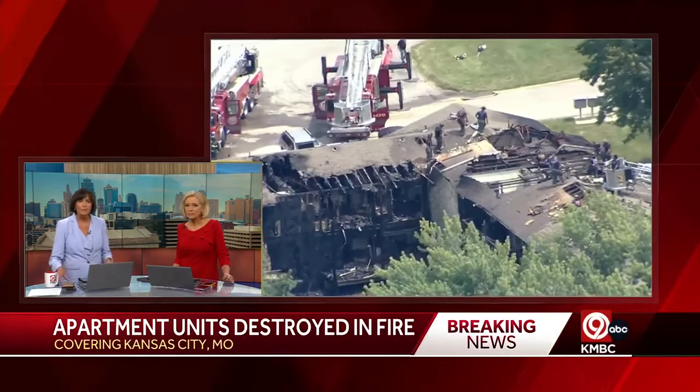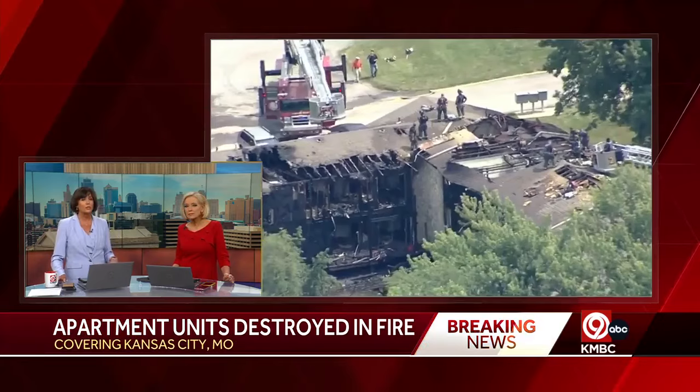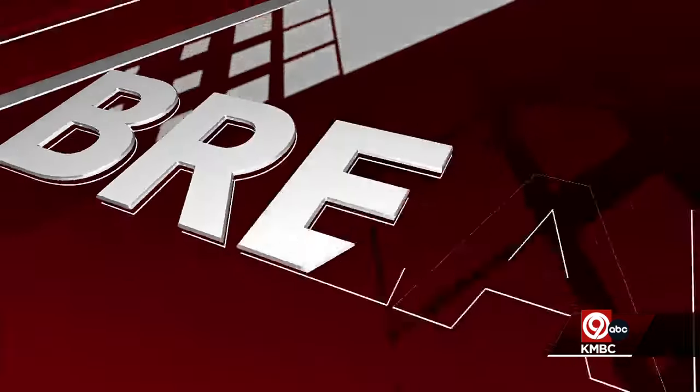In Kansas City right now, at least 10 people are asking for help from the Red Cross after their apartment building was destroyed in a huge fire. News Chopper 9 is showing us what's left of it in this video. KMBC 9's Matt Fleaner is live there now. He was on the scene after that fire broke out this morning.